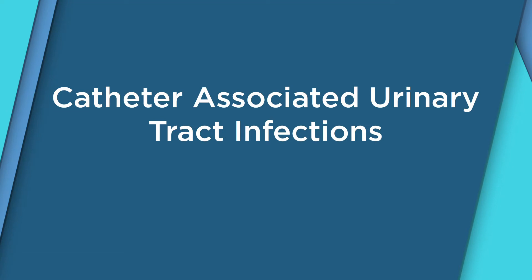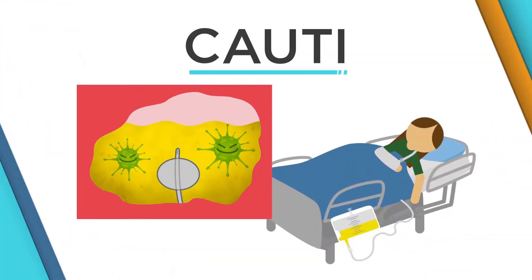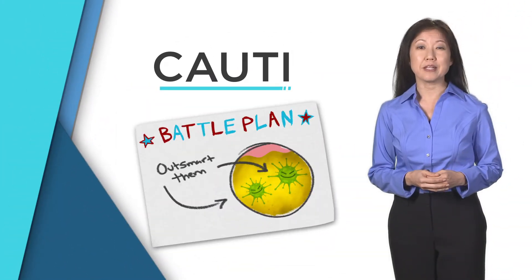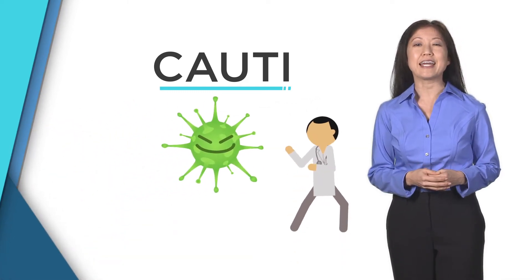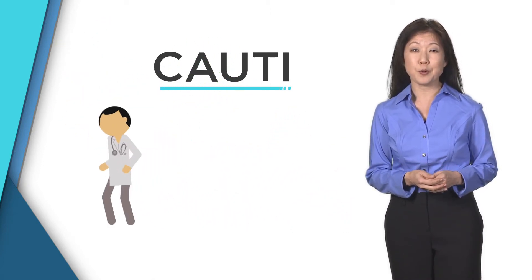Welcome to Minute for Medicine. Catheter-associated urinary tract infections, or CAUTI, remain a challenge to infection prevention and patient safety professionals. Having a plan in place to outsmart the bugs waiting for the opportunity to infect a patient can reduce the incidence of CAUTI and keep patients safe from falling victim to a costly hospital-acquired infection.